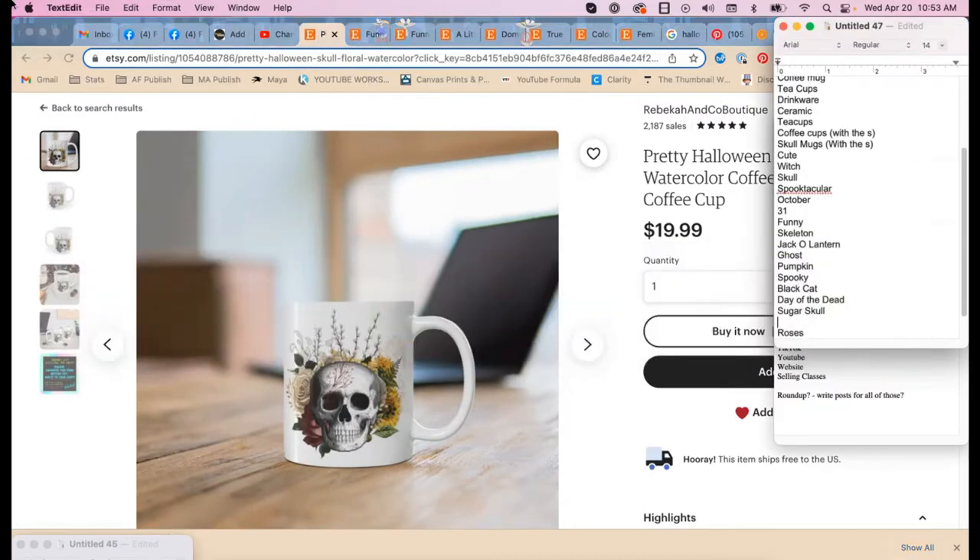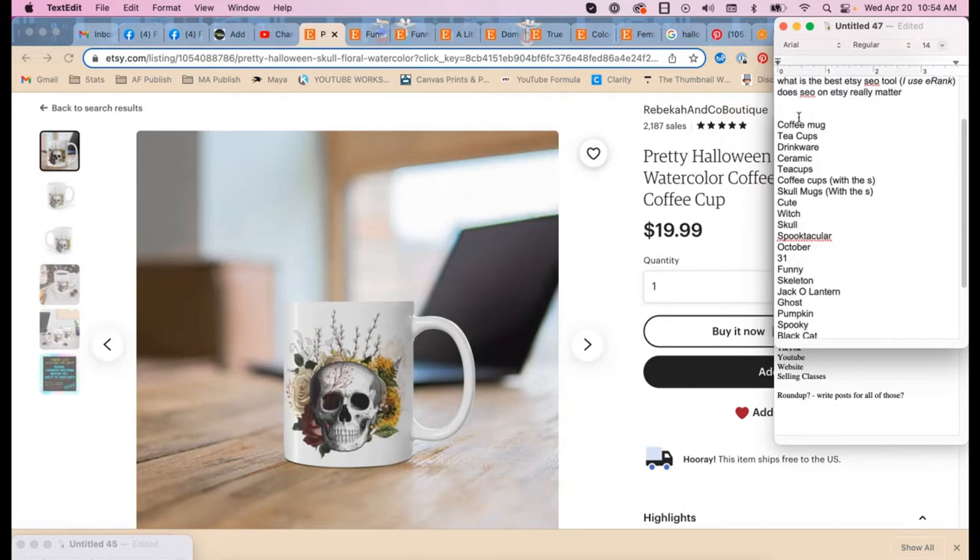I think 'white' is an important keyword because this is a white mug and people care about that — either they want dark and spooky or they want pretty and feminine. So we should note 'pretty,' 'feminine.' I use a program called Marmalade to check these. Rebecca uses eRank. I like Marmalade because they get their data directly from actual buyer sales.